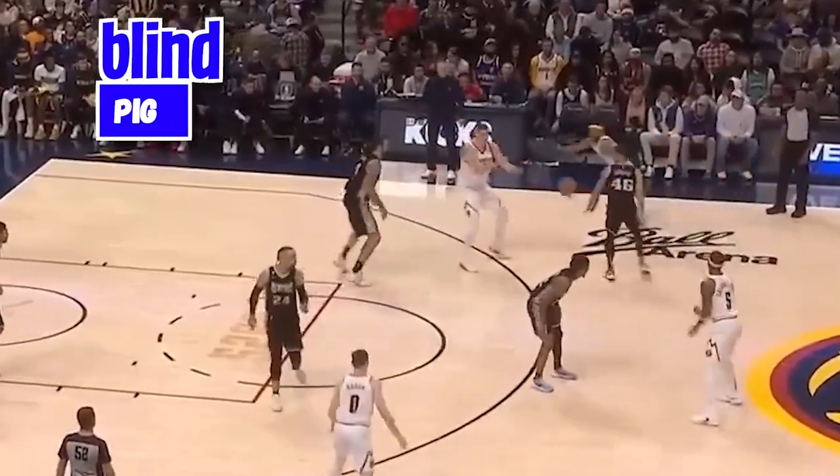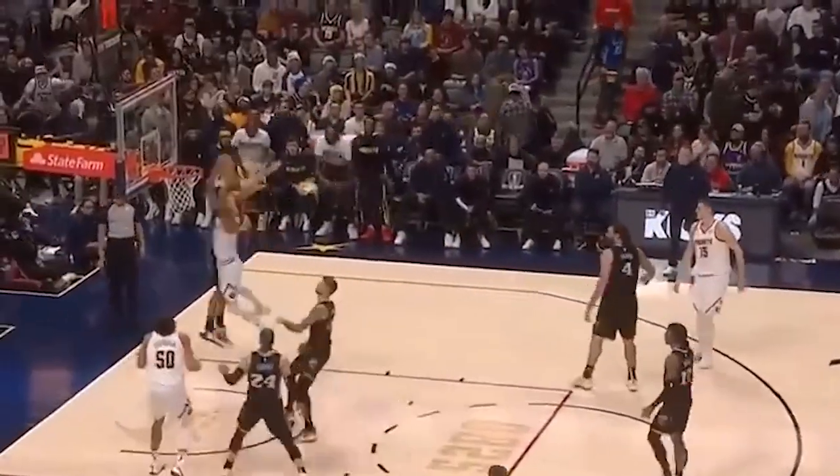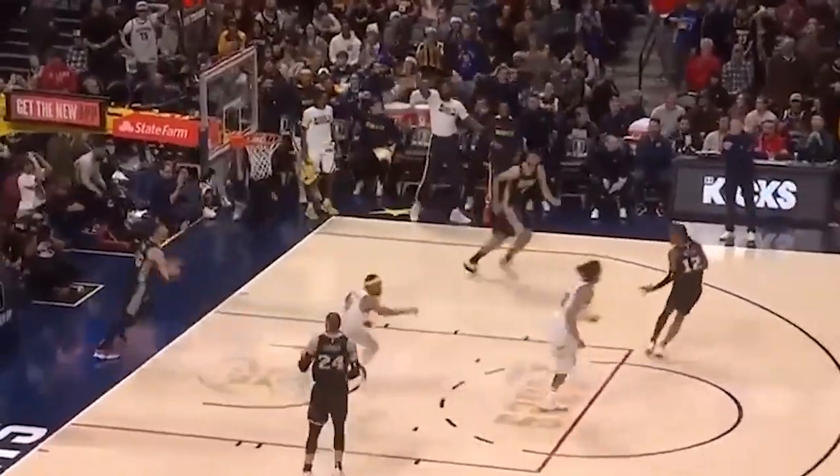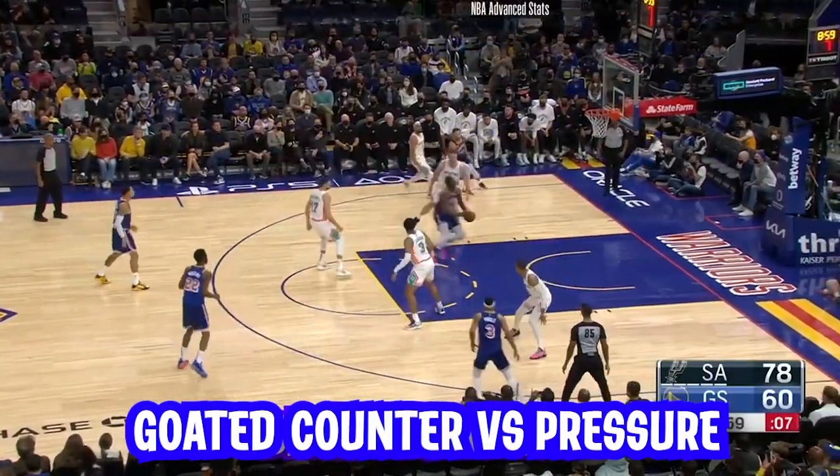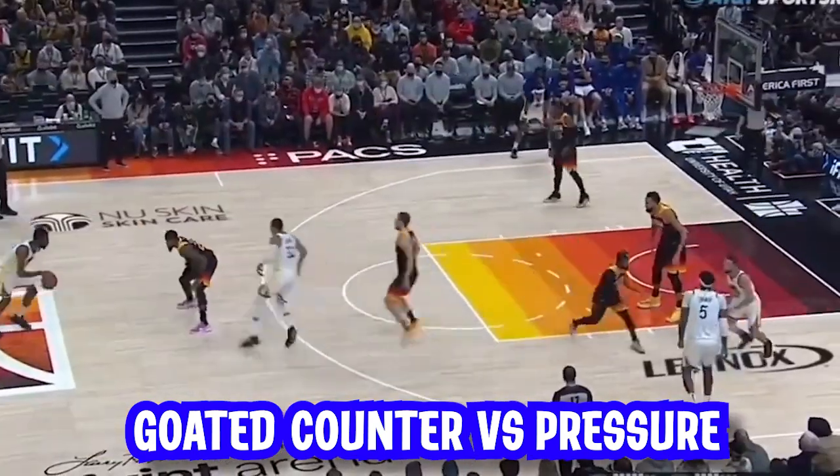This action is called the blind pig. We will get to the most iconic one, but the blind pig is a play that every single coach needs in their bag. It is the ultimate counter to any sort of ball pressure. Here is how it works.